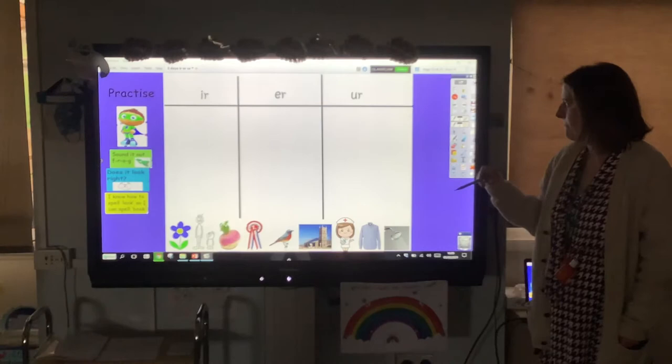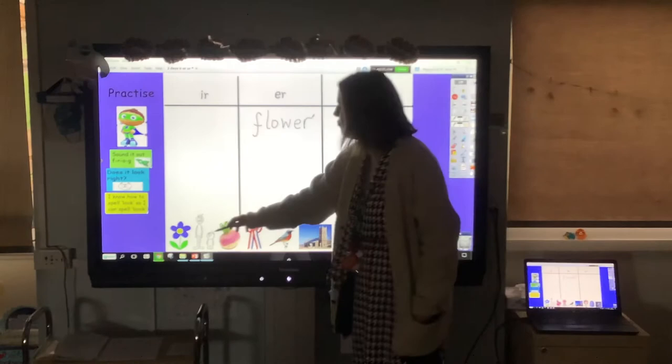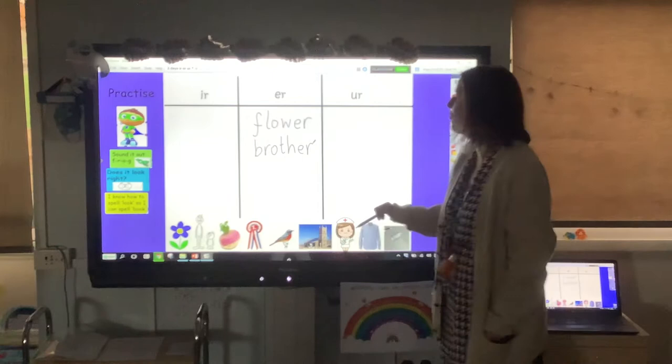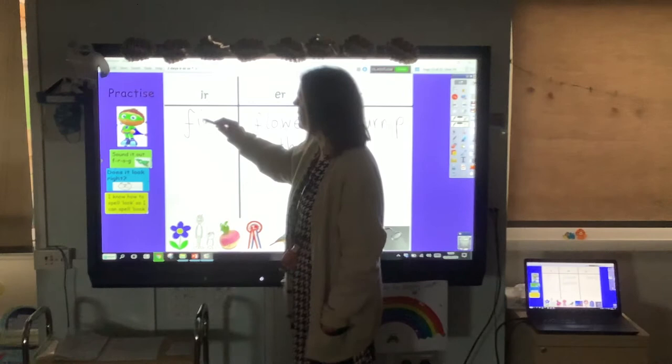Hopefully you've had a go. Our first one was flower — hopefully you've written it in the er column because it goes at the end of the word: fl-ow-er. Next, brother — that's a tricky one; it goes in the er column too. Turnip goes in the ir column. You might not have known that one as it's not a common word. First — now this is one of our time connectives, so hopefully you know first goes in the ir column with our whirl and twirl sound.